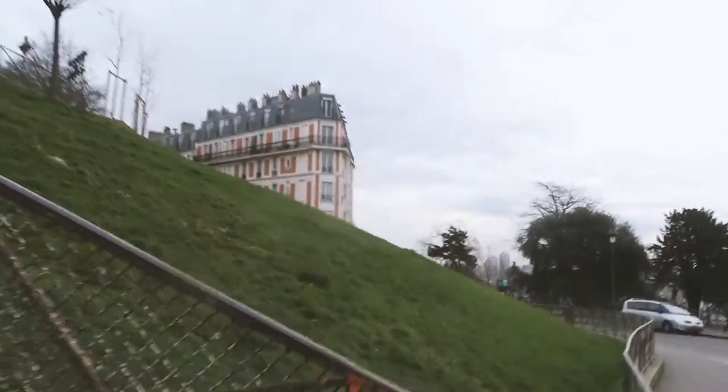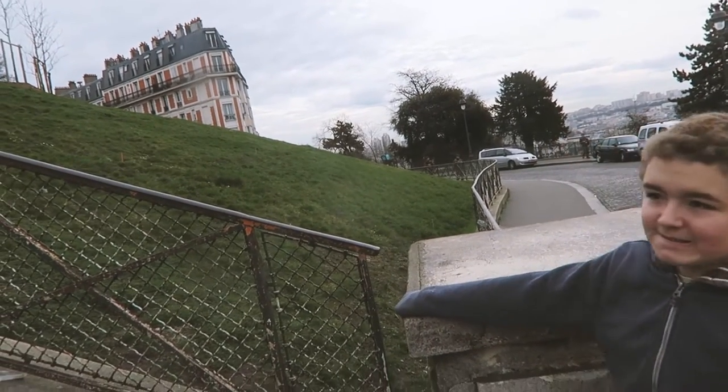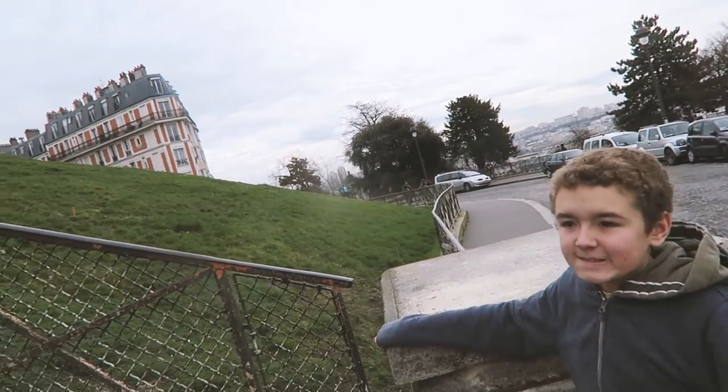I don't know how famous it is but yeah, it's a thing — a sunken building. We're going to go for a little wander around Montmartre and then go back.